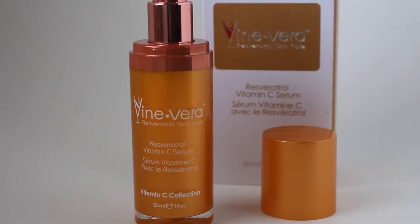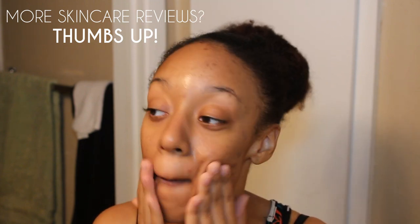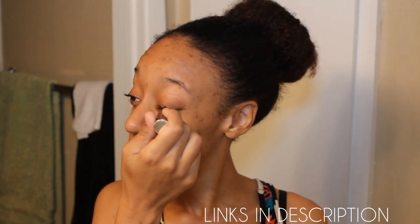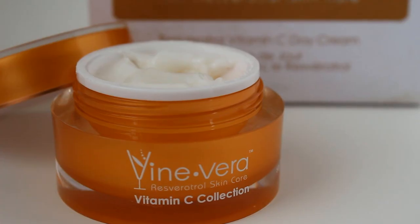Next up I use the resveratrol vitamin C serum, which is what gives your face that youthful glow. I take a small amount — you really don't need a lot because a little goes a long way. I let it sit for a few minutes, normally while I'm brushing my teeth and applying my eyelash and eyebrow serum to help my lashes and brows grow. That usually takes about two or three minutes.